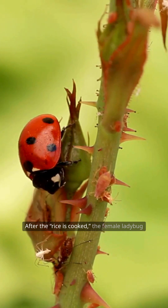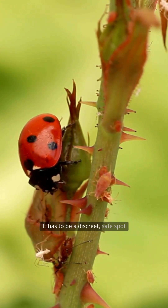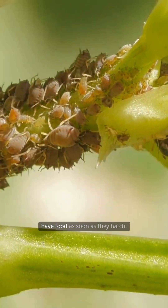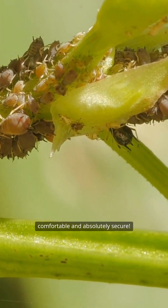After the rice is cooked, the female ladybug begins looking for a place to give birth, and she's extremely picky about this. It has to be a discreet, safe spot with plenty of aphids so the larvae have food as soon as they hatch — like booking a delivery room for the wealthy: both comfortable and absolutely secure.